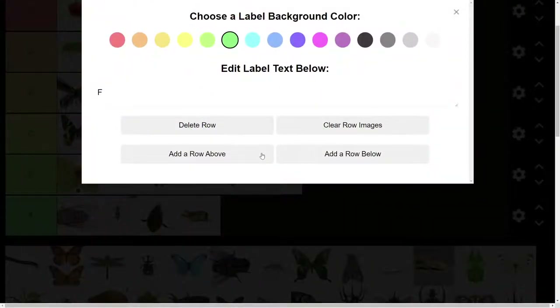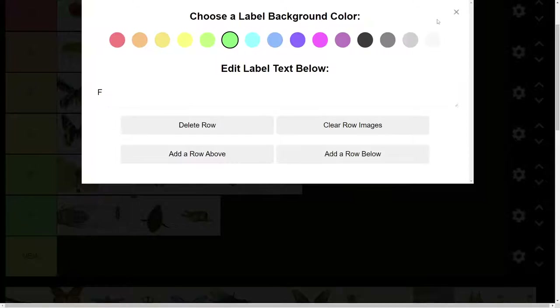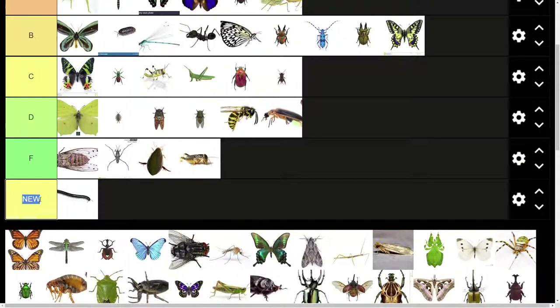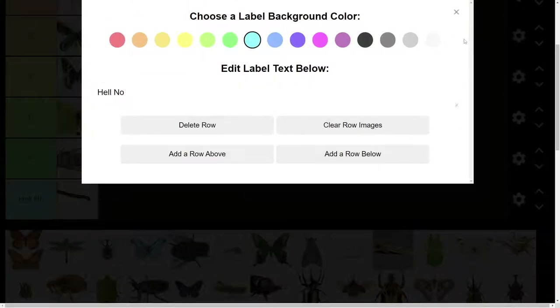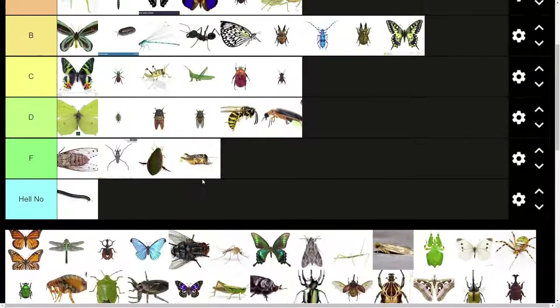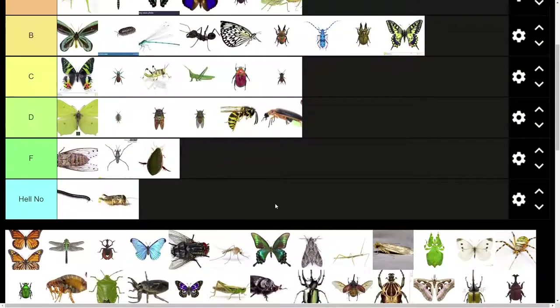I need an extra tier here. We need to add a row below. We're going to put the centipede or millipede down here in Hell No tier. No. Just no. Potato bug can go there too.